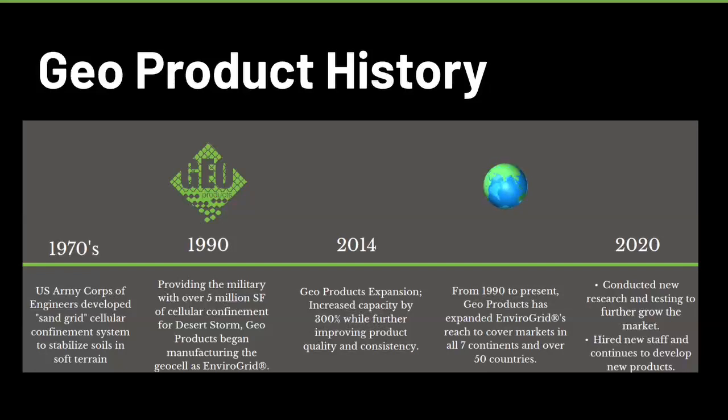We expanded in 2014, and since then we've sold in all seven continents. In 2020, we did a big push — and we still currently are doing a big push — to conduct more testing to find out good design methods that engineers can use to be able to utilize geocell in the industry.